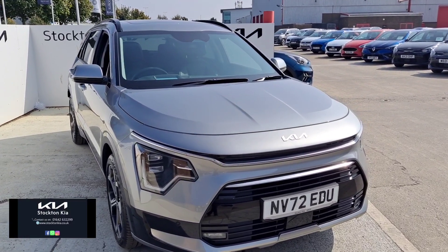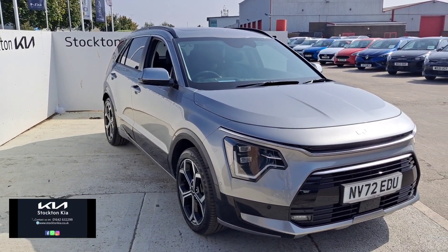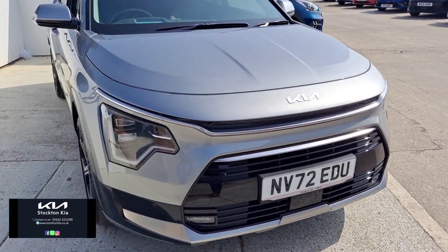Just over 6,100 miles, it's been the top spec with a long list of specification and safety features. It's a fantastic looking car with a brand new Kia branded logo front and back, and color-coded parking sensors.